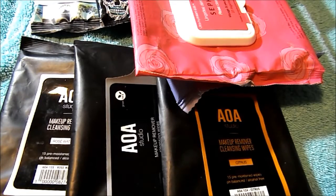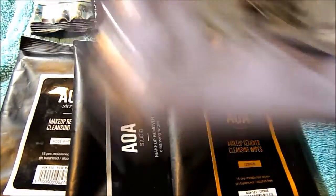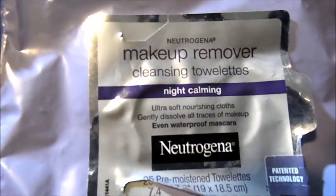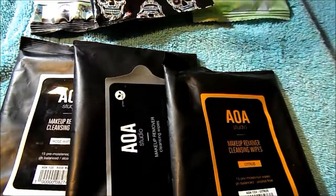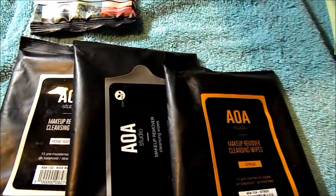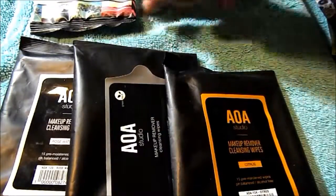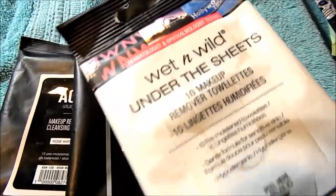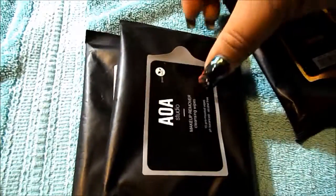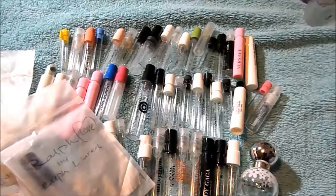I have nine makeup removing wipes: Sephora Rose Cleansing Wipes — they were fine; Neutrogena Makeup Remover Cleansing Towelettes Night Calm — they were okay; two Simple Cleansing Facial Wipes, which I really like; Forever Young by Jean-Pierre Makeup Removing and Cleansing Wipes — I like these; Wet n' Wild Under the Sheets Makeup Remover Wipes; and three from AOA Studio in Citrus, Green Tea, and Rose Water — on par with the Wet n' Wild.